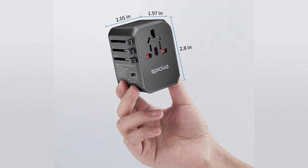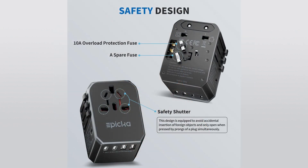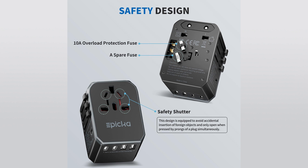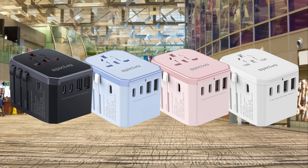As you can see from the measurements, this travel adapter packs compactly, making it easy to slip into your carry-on or backpack without taking up much space. Its sleek and portable design ensures you're always ready for your next adventure. Safety is paramount — the Epica Universal Travel Adapter is equipped to prevent accidental insertion of foreign objects, ensuring optimal safety during use. For added convenience, the product comes with spare fuses so you're always prepared for any situation.